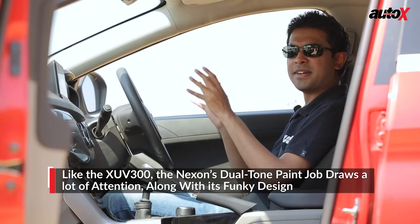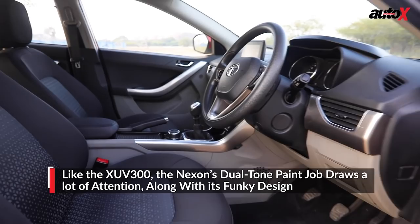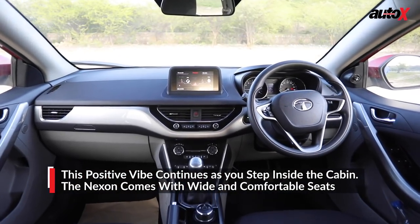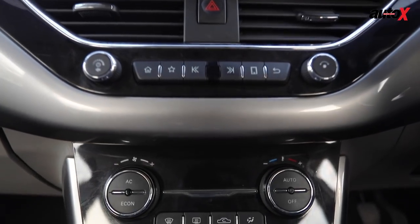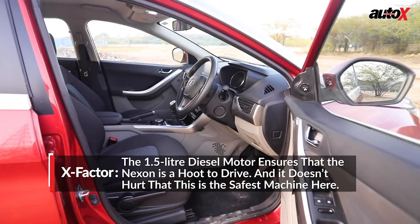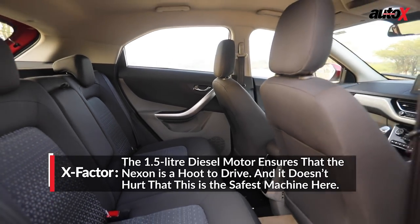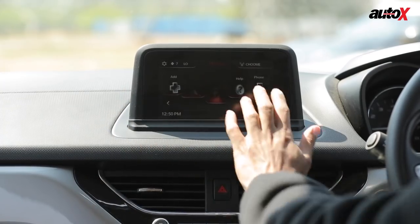The Nexon definitely stands out on the road — it's a nice car to look at. When you come to the interiors, you won't be disappointed either, as build quality is decent. The instrument cluster and switchgear all look nice and feel good to operate. Overall there's a lot of space at the front and at the back, and the Nexon comes with a healthy equipment list. I just wish the infotainment screen was better to operate.